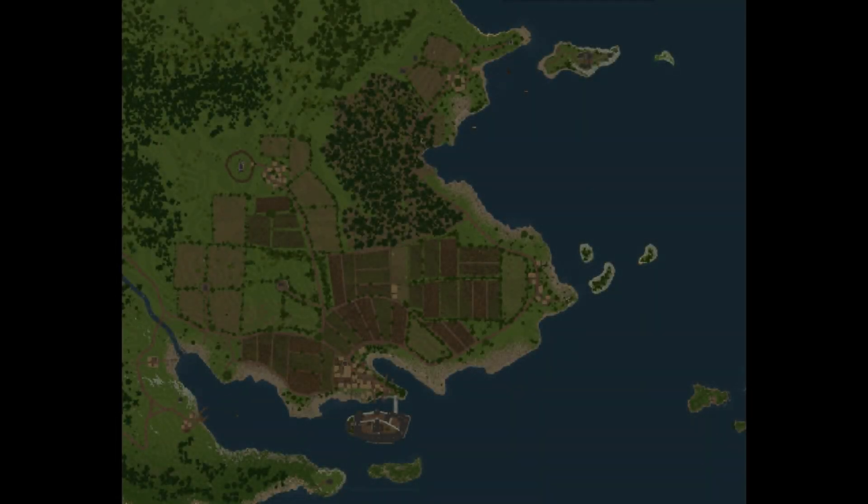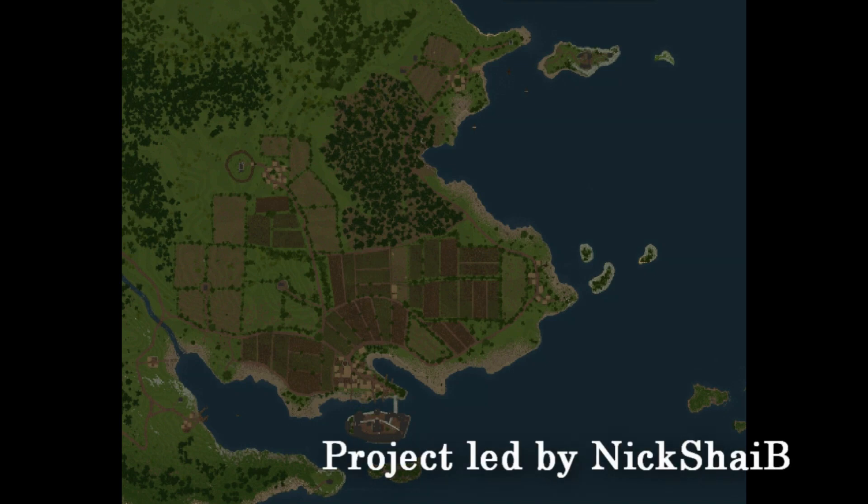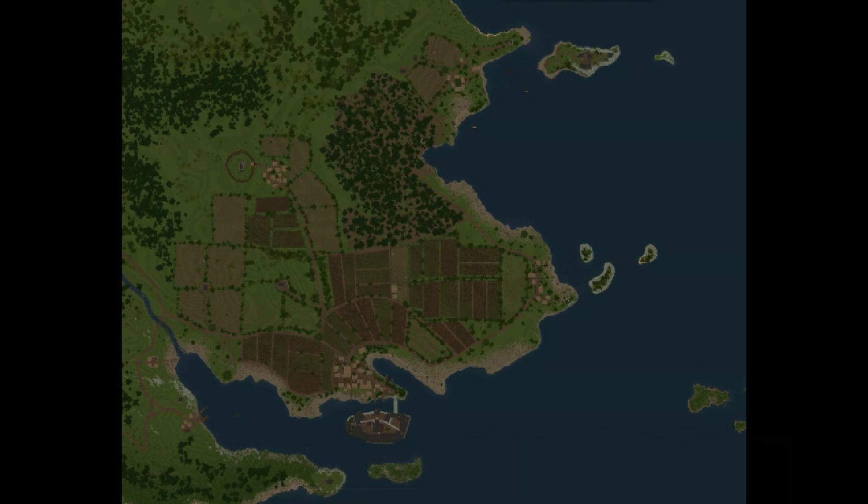Hello everyone and welcome to Westeros Craft Talks. I am your host Coby and today we will be having a look at House Penrose of Parchments. The majority of people wanted to see Parchments — it was above 60 percent.